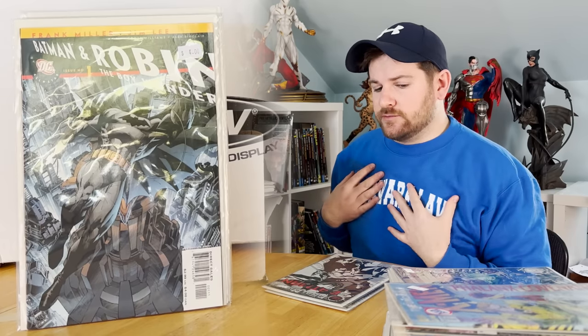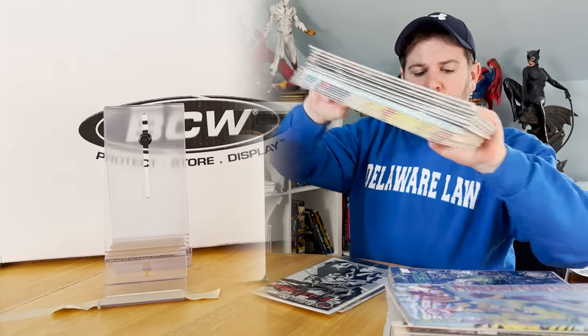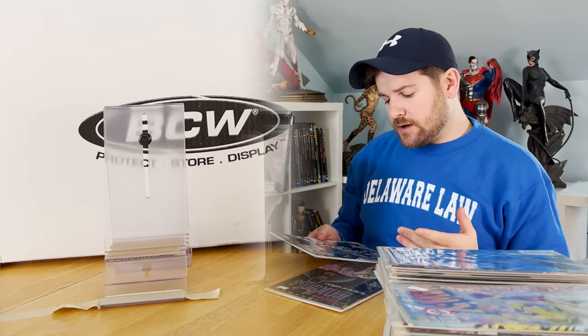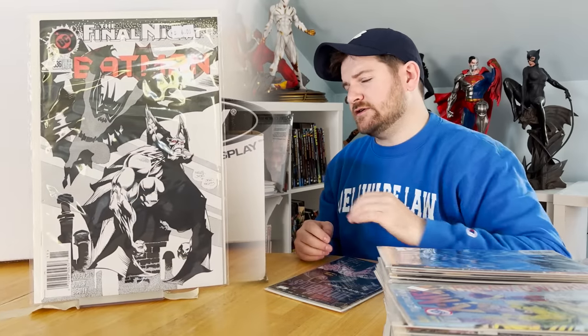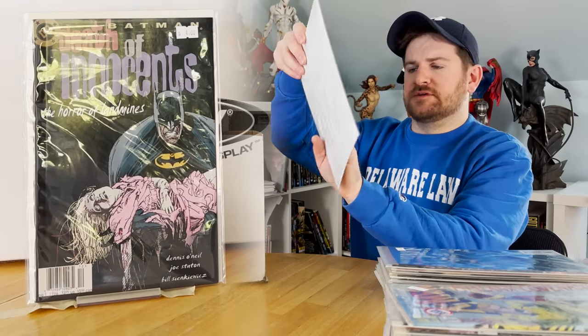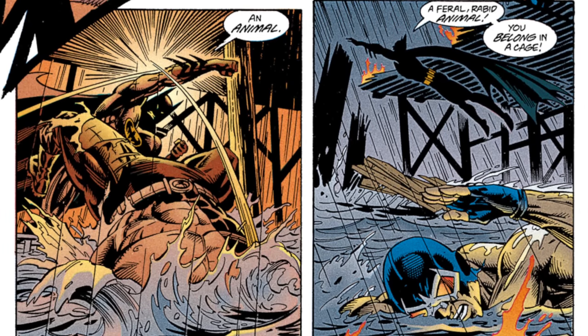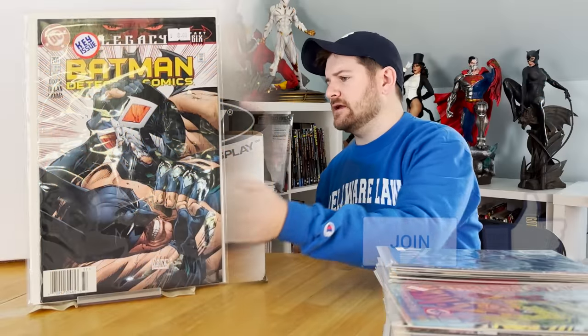Hellstorm: Prince of Lies number one — I always pick up number ones from dollar bins. Batman All-Star Batman and Robin number one, a run I actually really enjoy. I hope they finish it — there are only 10 issues and there are supposed to be 12. Batman 536, Kelly Jones cover, actually really high grade and a newsstand. Detective 701 is the first time Bruce Wayne — not Azrael — beats Bane, although Bane isn't even on Venom in that issue. That's a newsstand copy right there too.